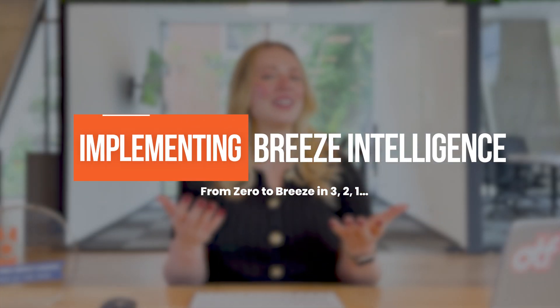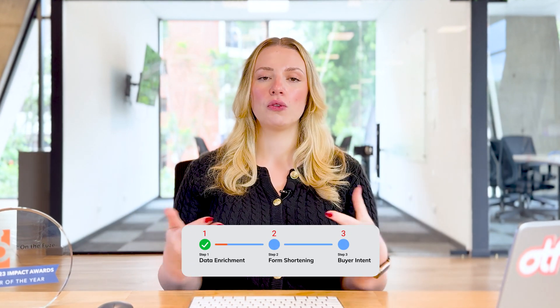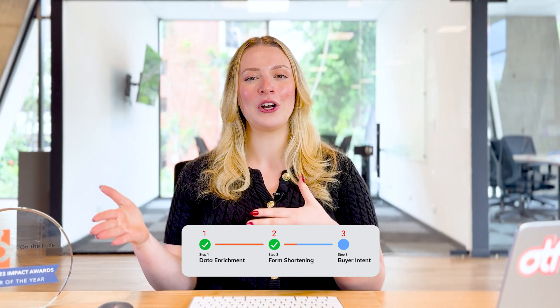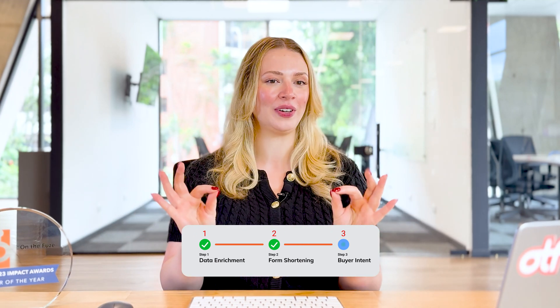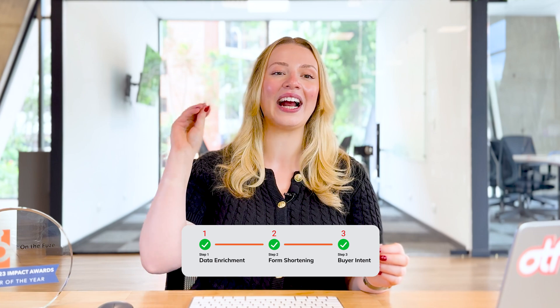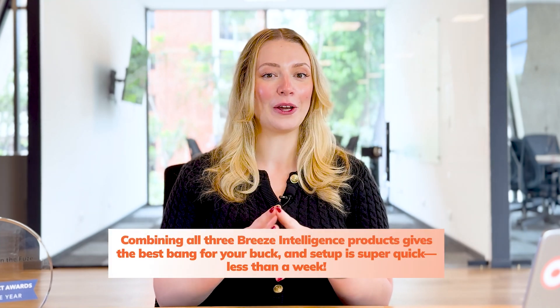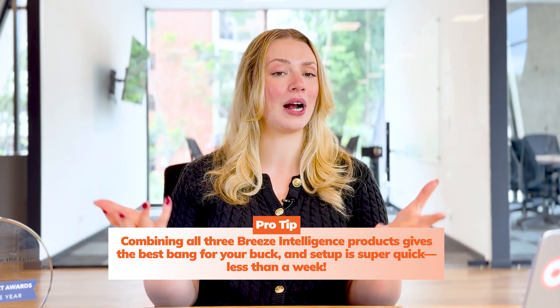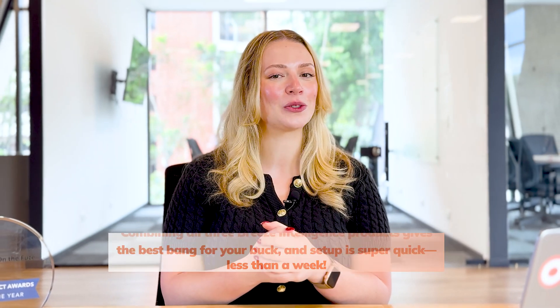With an understanding of the pricing structure, let's move on to how to actually implement Breeze Intelligence in your business to start seeing results quickly. Here is the approach that we recommend to our clients. First, start with data enrichment for your existing database to clean up and enhance your current records. Then implement the form shortening feature on your highest traffic forms to immediately boost conversion rates. Finally, set up buyer intent and create automated workflows to alert your sales team about those high intent prospects. We typically see the best results when clients integrate all three products together — the whole is truly greater than the sum of its parts. Most businesses can get up and running with Breeze Intelligence within one week.